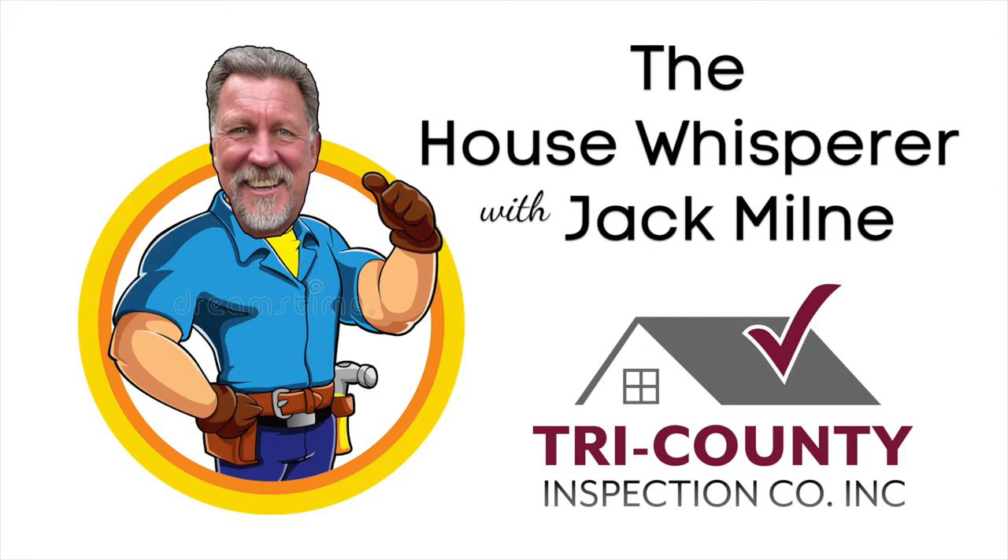Borrow Exterminating out of Glen Olden, Pennsylvania does termite and radon testing, covering portions of Philadelphia, Montgomery, Chester, and Delaware Counties. Their phone number is 610-586-5640. Pest Blaster is out of Hamilton, New Jersey and does not only radon testing in Pennsylvania and New Jersey, but also mold testing, wood-destroying insect evaluations, as well as pest removal. Their phone number is 215-295-5555.